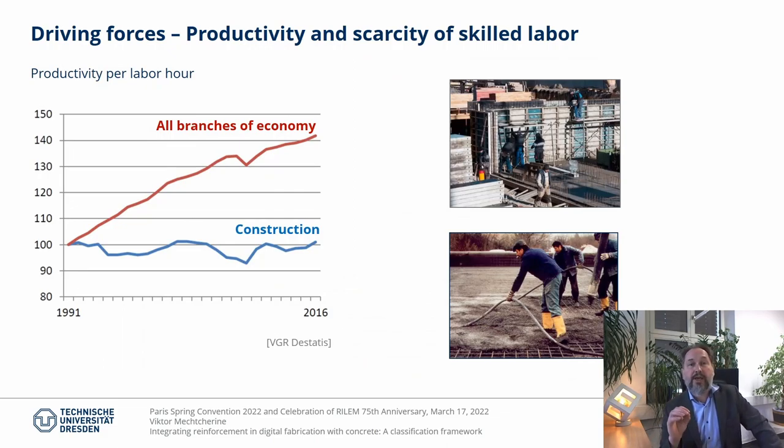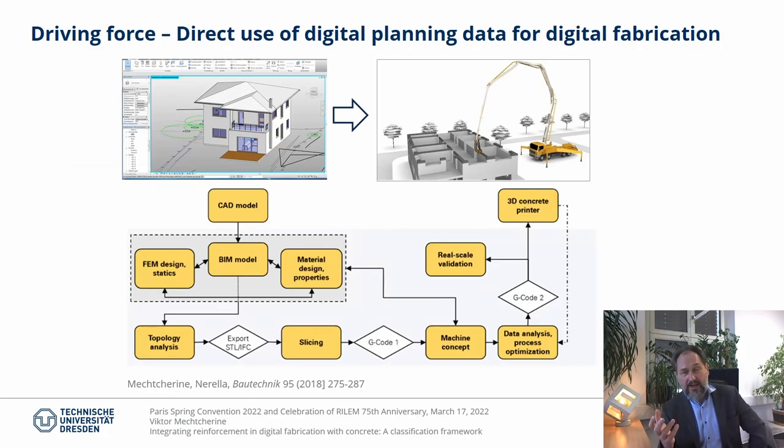Another driving force is the urgent need to increase productivity in construction, which has indeed stagnated over the decades already. This tendency is relevant against the background of worldwide continuously growing demand for new construction in combination with a shortage of skilled labor for on-site operative work. Automation and digitization in construction are the only feasible options to master this challenge. Tools of digital design and planning such as CAD or BIM are already relatively well developed, and the seamless data flow from digital planning into fully automated construction would mark the qualitatively new technology level which we often refer to as construction industry 4.0.